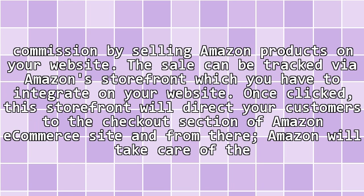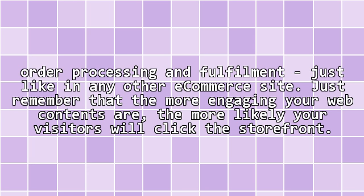Once clicked, the Storefront will direct your customers to the checkout section of Amazon's e-commerce site. From there, Amazon will take care of the order processing and fulfillment, just like in any other e-commerce site. Just remember that the more engaging your web content, the more likely your visitors will click the Storefront.